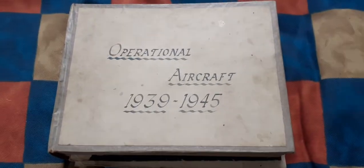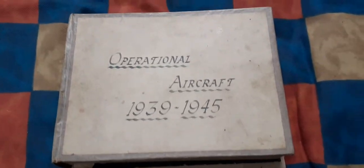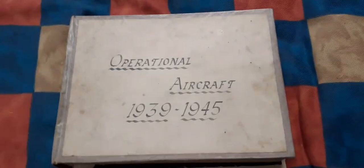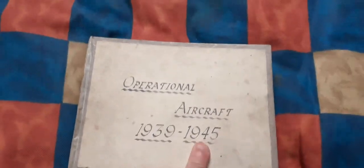Hello again. As soon as you'll see these you'll know exactly what they are, because there isn't anybody out there who hasn't had the experience of these particular booklets. But you may not have seen them like this before — they've been homebound by somebody into these stiff covers and gathered under the handwritten description 'Operational Aircraft 1939–1945.'